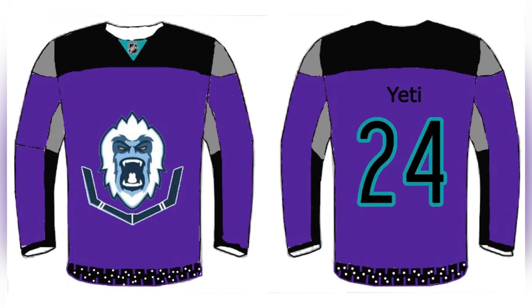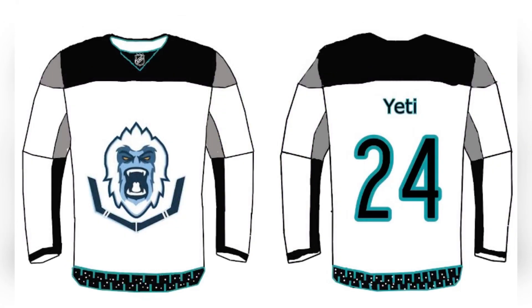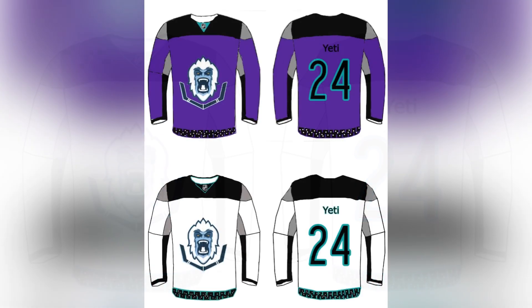First up is the Utah Yeti. Purple jerseys are a big thing, so I stuck with those. I also, on the bottom of each of the jerseys, have a special pattern. This is the same pattern featured on the Arizona Coyotes jerseys. Home is top, away is bottom.